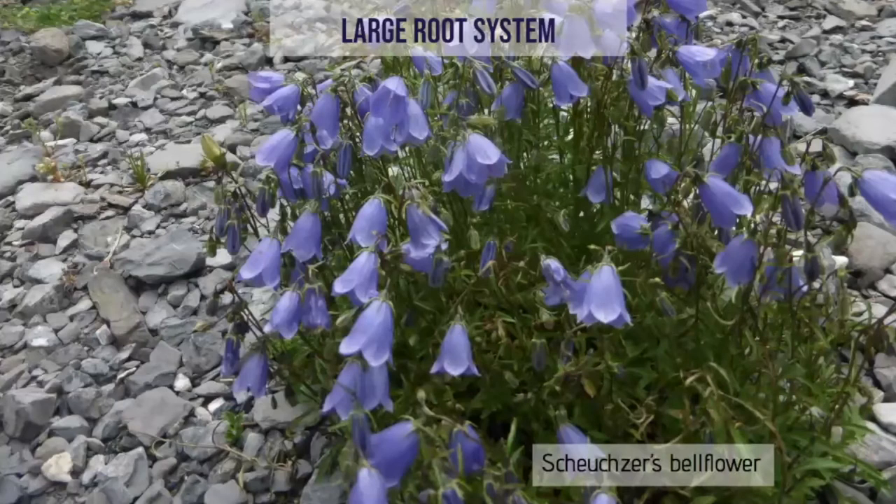In Alpine plants, having a large root system is a great advantage. Roots are useful for storage of water and sugars, harvesting minerals from the soil, and also anchoring in the often mobile Alpine environments. The Schweitzer's bellflower photographed here has root stock of up to eight and a half meters, spreading about 70 centimeters wider than the plant above. Alpine plants commonly have a four to one root-to-shoot ratio, which is unusual for lowland plants.